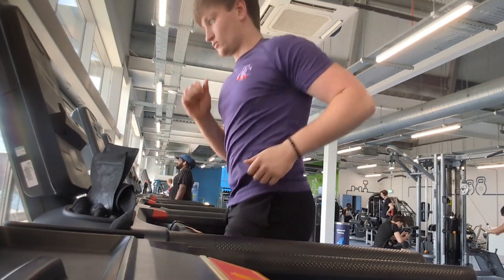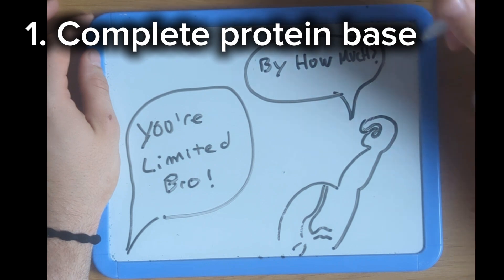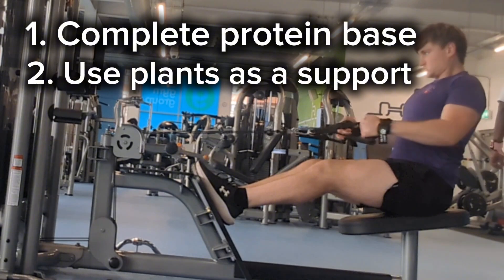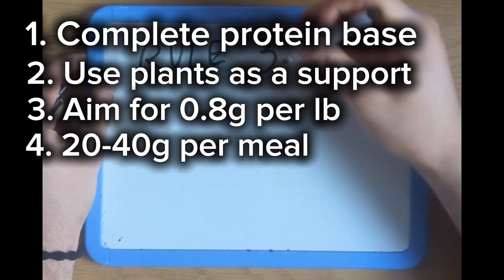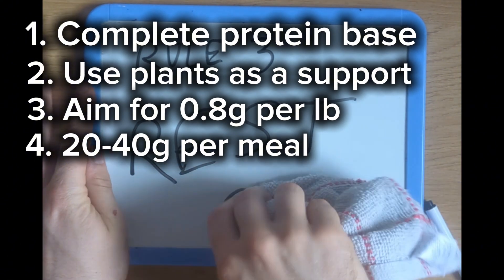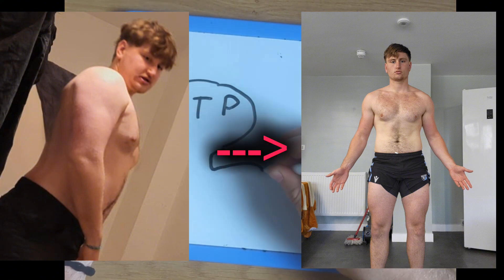Now that you know the difference between high and low-quality protein, here's what I recommend: structure your day to maximize fat loss and muscle preservation. Base each meal around a complete protein source — eggs for breakfast, chicken or lean beef for lunch, whey protein or steak post-workout, salmon, turkey, or tofu and quinoa for dinner. Use plants as support, not the foundation, unless you've got the combo game dialed in. Aim for around 0.8 to 1 gram of protein per pound of goal body weight per day, 24 to 40 grams per meal depending on your size. This ensures you're hitting the leucine threshold, stimulating muscle repair, and staying full enough to stick to your calorie deficit.